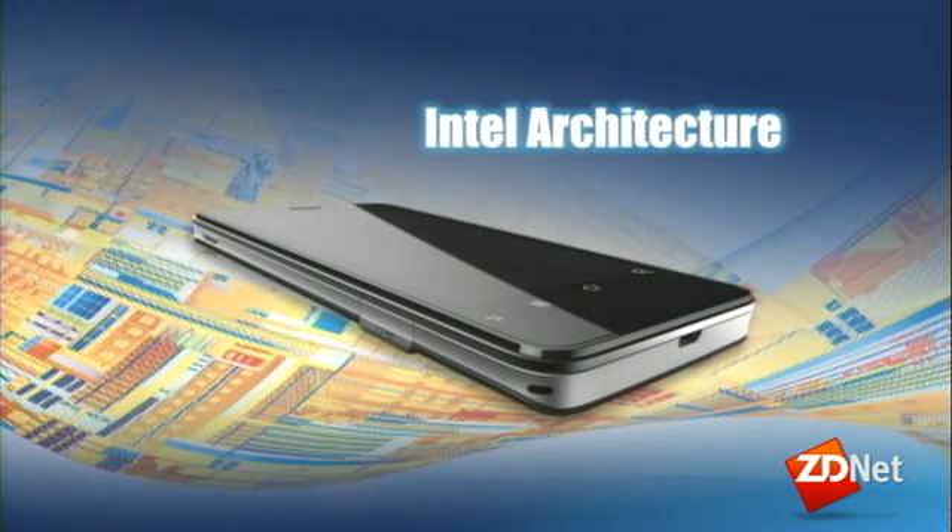This phone that was used earlier in the Continuum demo is a Medfield-based phone — an Intel architecture phone — running the latest version of Android's phone software. It's a full reference design, which means it's available to our customers to take into production as they see fit, perhaps with different skins and so forth. This is a significant step forward in our commitment to bring Intel-based phones to market in the first half of 2012.